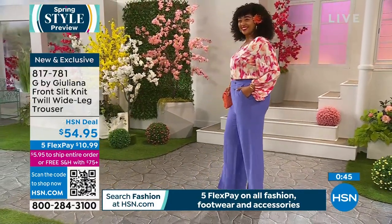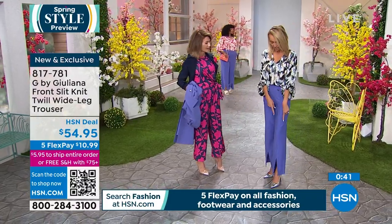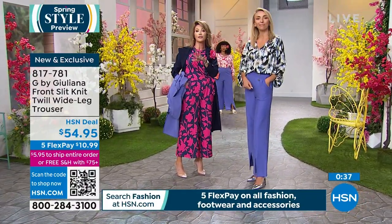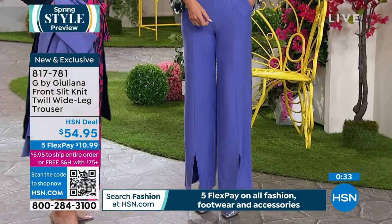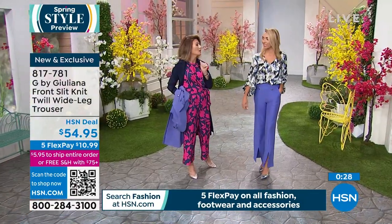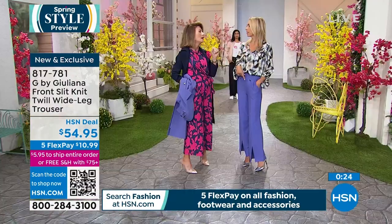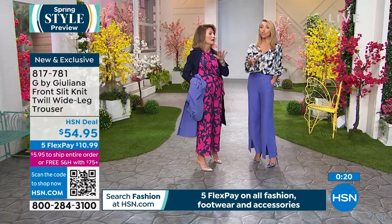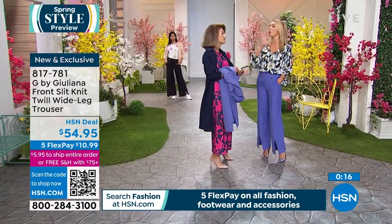That front slit is so big in fashion — these pants don't look dated at all, they look brand new and modern. You're seeing this look here first on HSN. Available on HSN.com in navy, classic black, periwinkle, ivory, pink, and green. Order true to size.